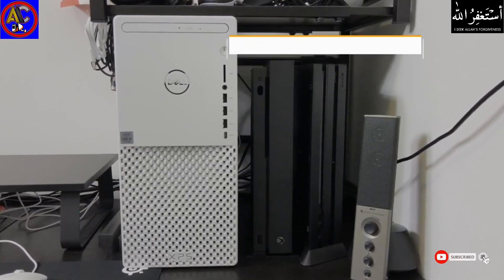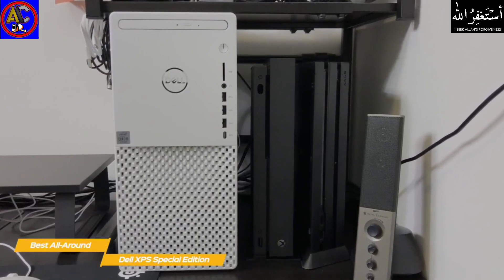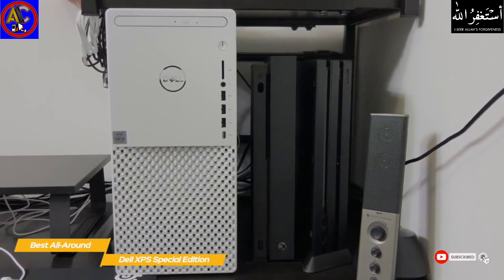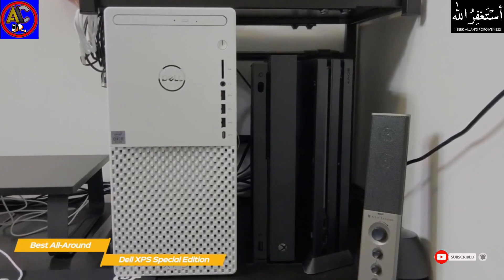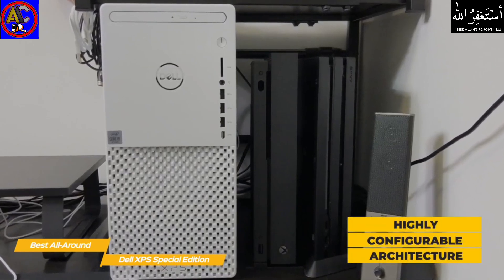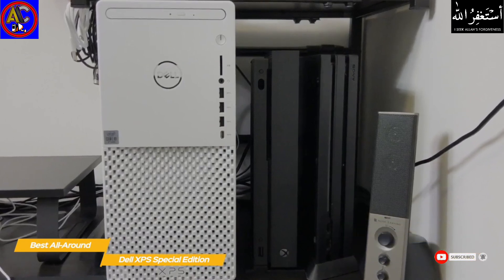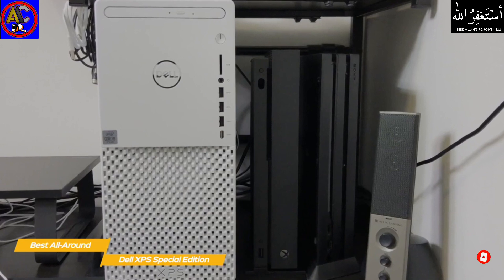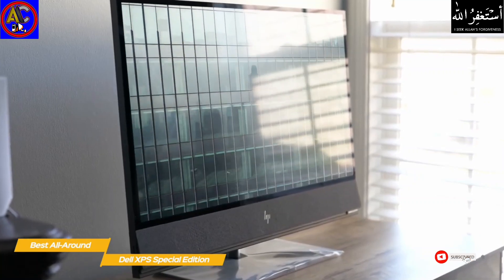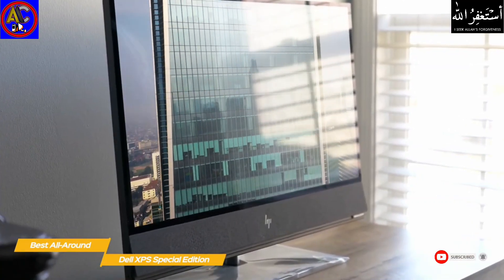The Dell XPS Special Edition desktop PC offers a customizable system across a wide range of price points, with a solid build, compact form factor, and clean design. The compact design makes it perfect for just about any workspace setup, and the highly configurable architecture lets you build the desktop that best suits your computing needs and budget. Higher-end configurations provide powerful hardware for gaming, editing, and content creation. You might also want to consider an all-in-one PC — stick around for the HP Envy 32 coming up later.